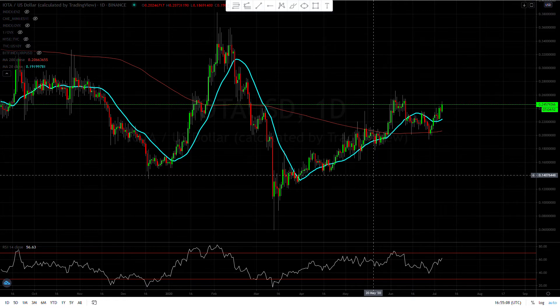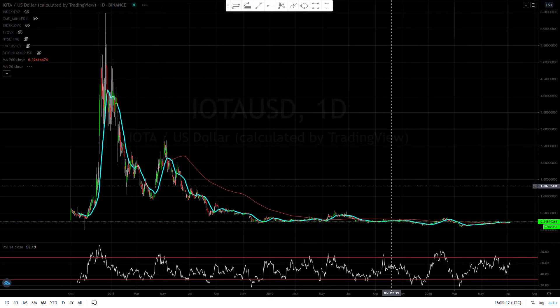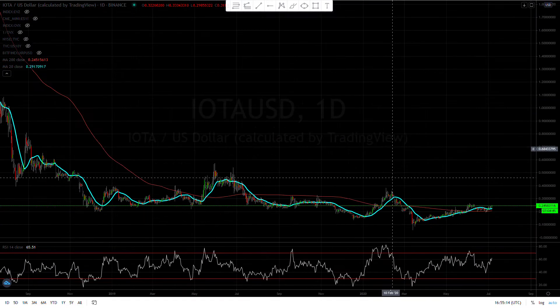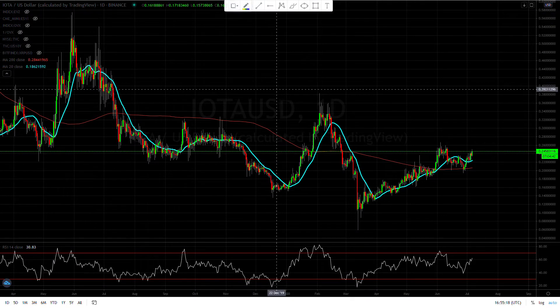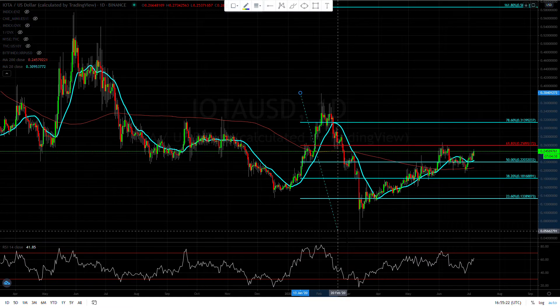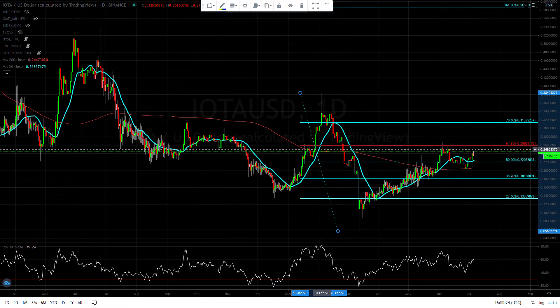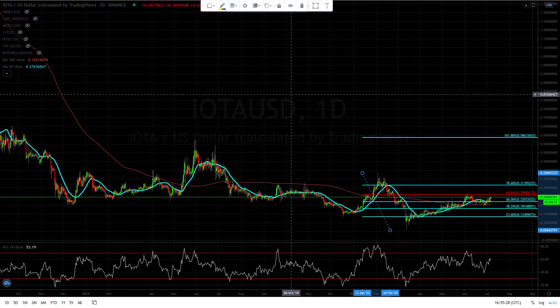Hey guys, Forex Capital here. Let's take a look and see what IOTA is doing today on the daily chart. Let's draw some fibs — starting from this previous swing high and just kind of play around to see what we got.